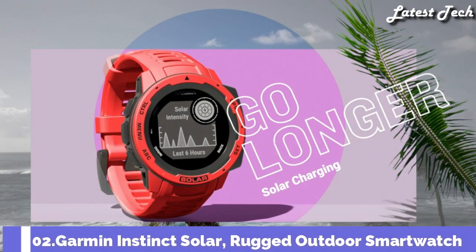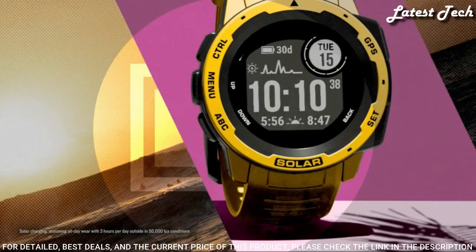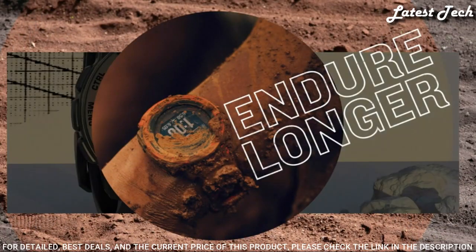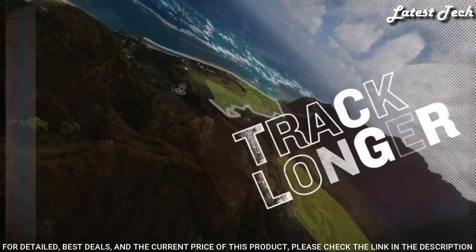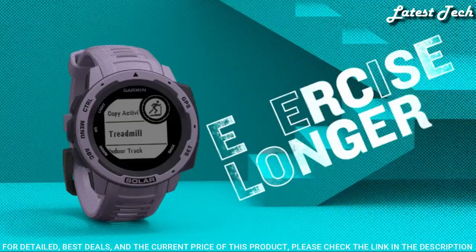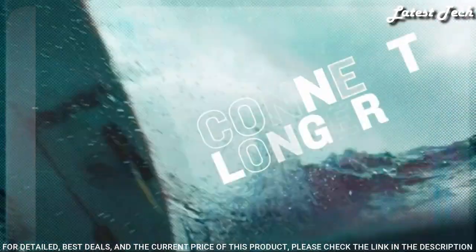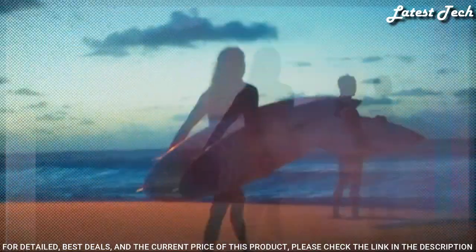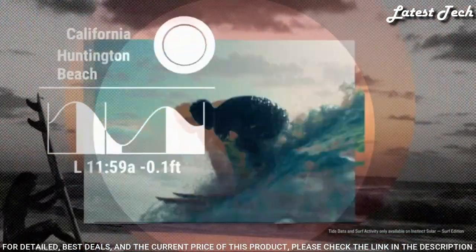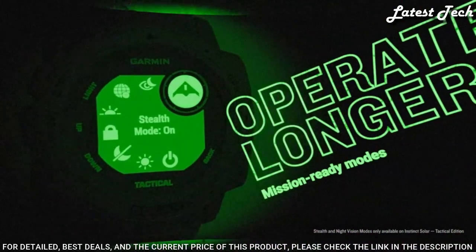Number 2: Garmin Instinct Solar Rugged Outdoor Smartwatch. Vastly extended battery life through solar charging. GPS connectivity, Bluetooth wireless communication. Water-rated to 100m and constructed to U.S. Military Standard 810 for thermal, shock, and water resistance. Built-in 3-axis compass and barometric altimeter, plus multiple global navigation satellite systems to track in more challenging environments than GPS alone. Tracks activities including running, biking, swimming, strength, and more.